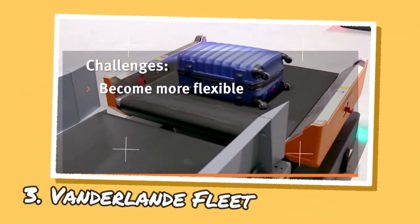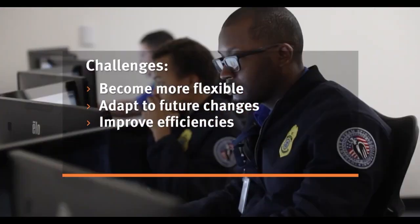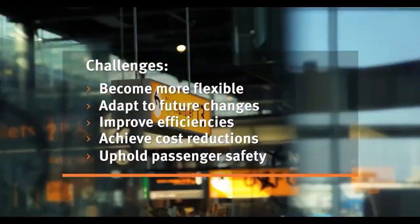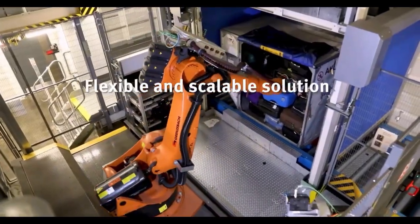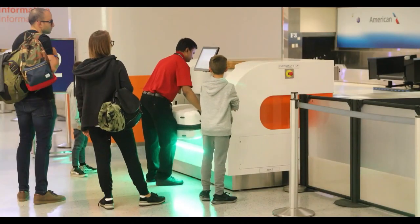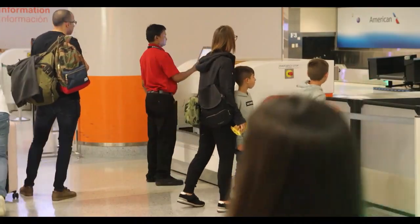Vanderland is a global market leader for value-added logistic process automation at airports and in the parcel market, offering a suite of automation solutions called Vanderland Fleet. This highly customizable solution is developed to improve operational efficiency, reduce labor costs, and enhance safety in material handling operations. It consists of a range of automated guided vehicles, or AGVs, that can handle different types of loads and travel different distances, equipped with advanced navigation and safety features, various sensors, and communication systems allowing them to communicate with each other and with the facility's control system.